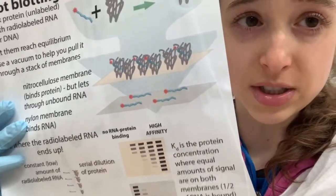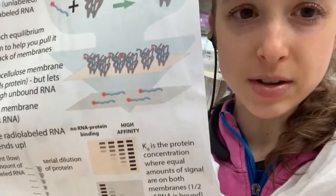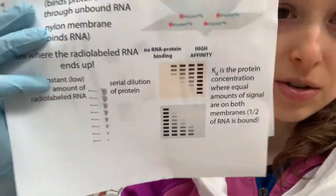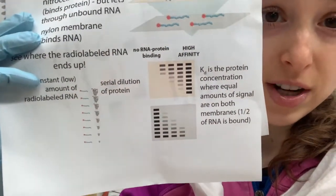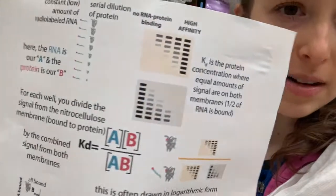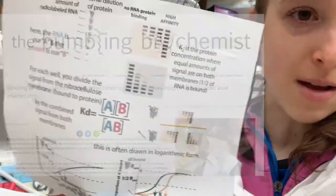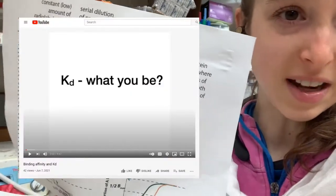You have a nitrocellulose on top, which is going to capture the protein and any labeled nucleic acid. On the bottom, the nucleic acid is going to flow through. You can set up different concentration gradients — like a dilution series of your protein — and that's going to allow you to calculate the KD, so the binding affinity. I've done a post on KD and on slot blots for this purpose, and I've done a video on KD.